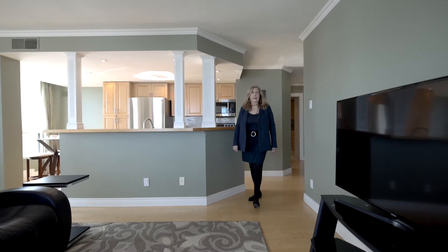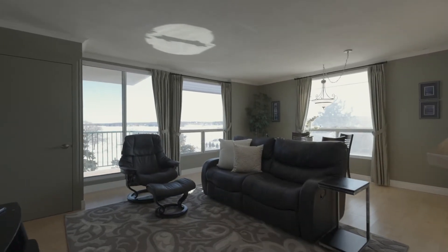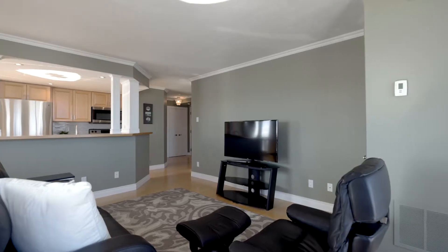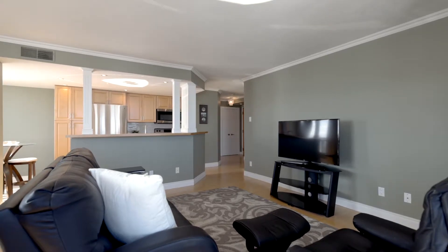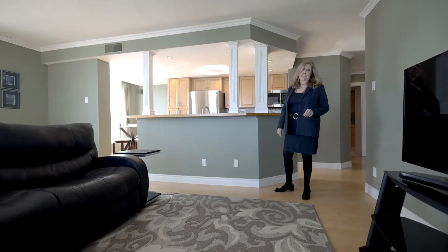Welcome to 75 Allen, number 510. It's a front suite and I know you've seen the beautiful pictures in the video, but I just wanted to give you a quick synopsis of the upgrades, the views, and the building itself.